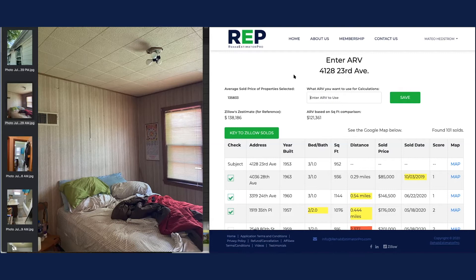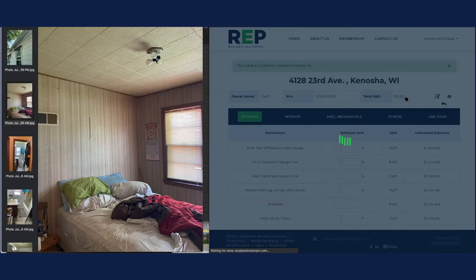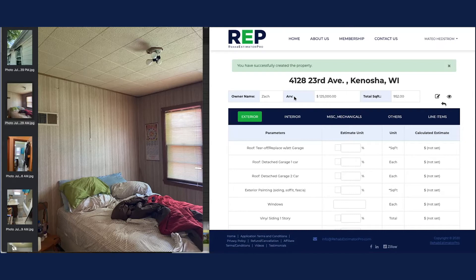We're going on the conservative side like we always do. Average sold is showing $135k, Zestimate is $138k. I'm going to use that $130k number we found on the MLS, and I'm actually going to go with $125,000 just to see where we're at. There was a comma in there so it didn't like that. Let's save that — ARV of $125,000, total square feet 952, 3/1.